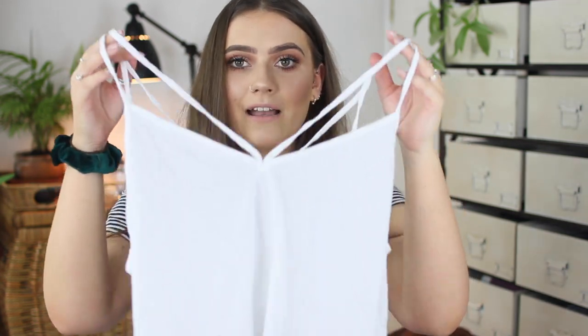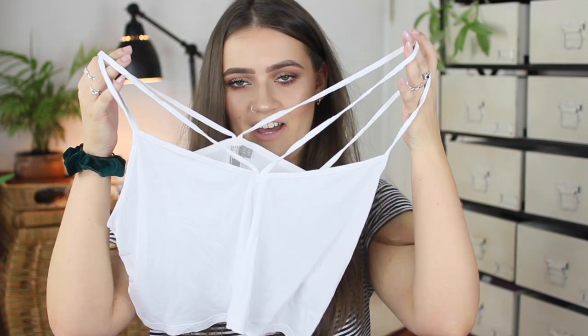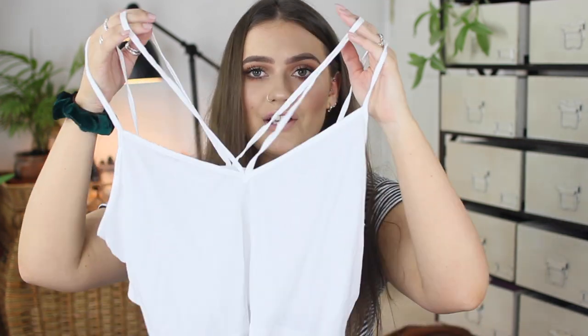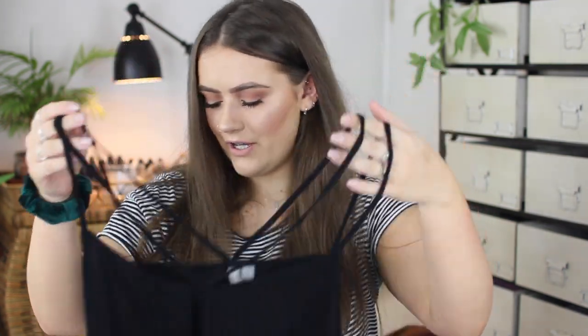Another basic I picked up from ASOS is a two-pack of super lightweight little cropped vests. They'll literally fit in my shoe — really light to pack, easy to just throw on with either those pairs of shorts, a maxi dress, a maxi skirt, anything like that. I picked up a white one and a black one. Really light and small and thin — easy to pack, easy to throw on.